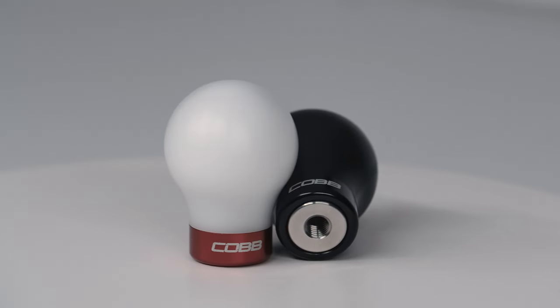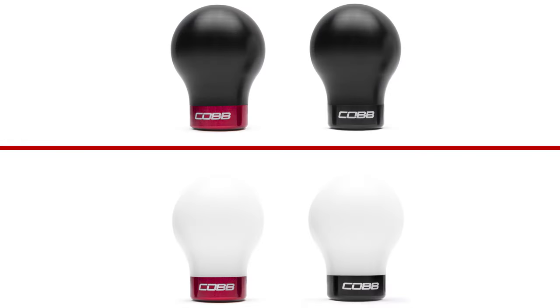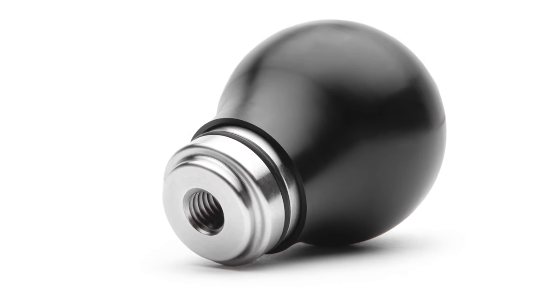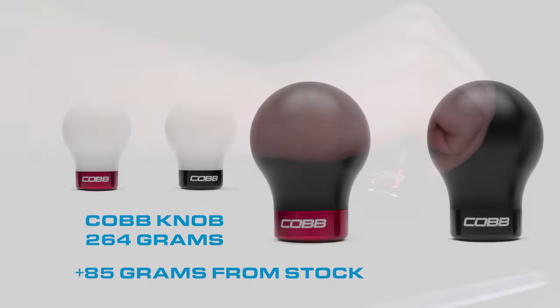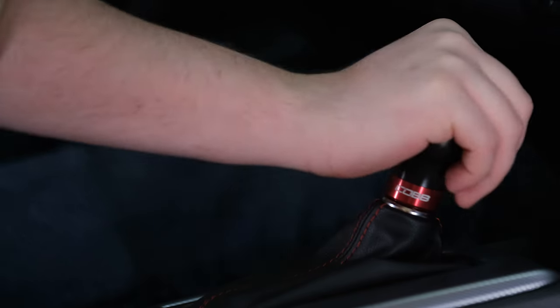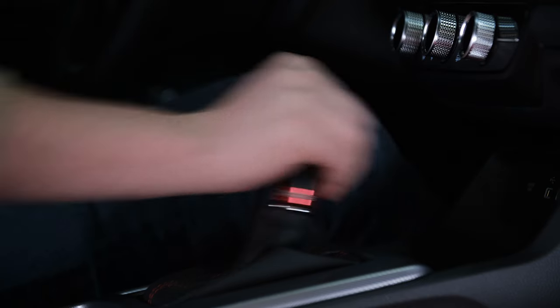The weighted Cobb knob for the FL5 improves your shifting experience in a handful of ways, starting with a noticeable increase in heft. Thanks to the custom machined stainless steel core, the Cobb weighted knob tips the scales at 264 grams, which is a bump of 85 grams over the factory knob. That's more than a 40% increase that provides an instant improvement in those bolt-action style shifts when driving at the limit, but also makes casual shifts in traffic even more effortless.